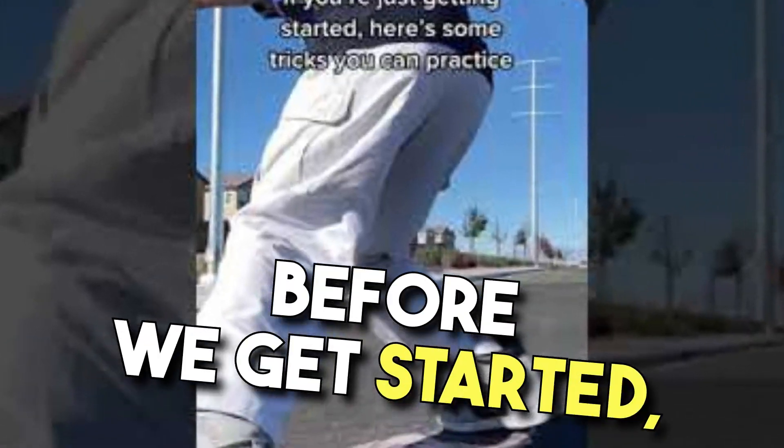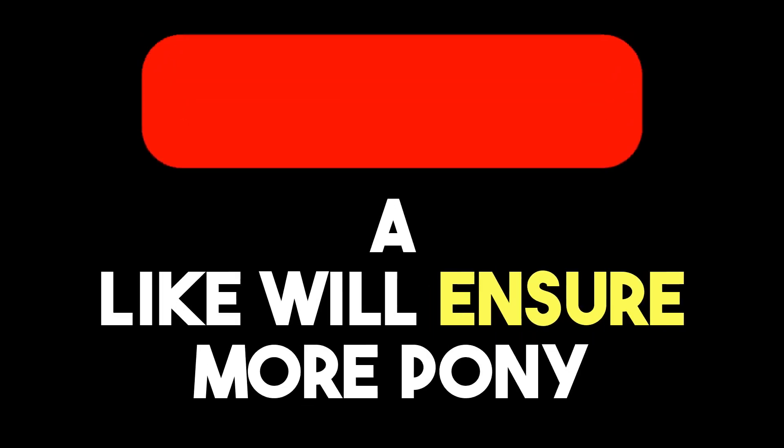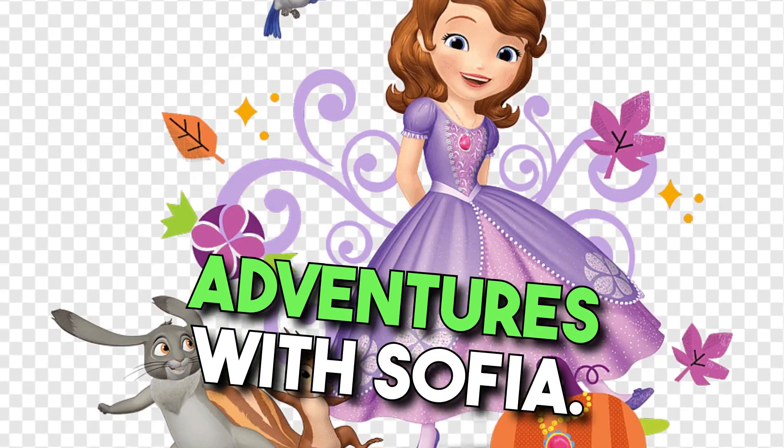Before we get started, remember to give Sophia a like. A like will ensure more pony adventures with Sophia.